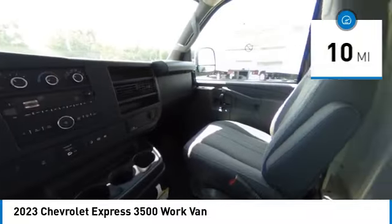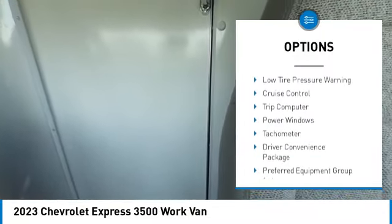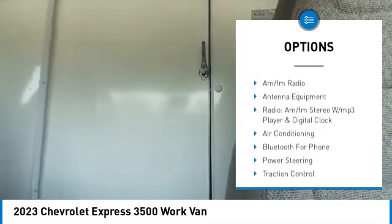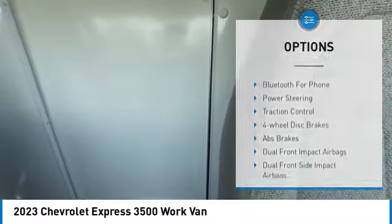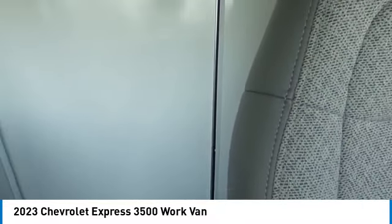Here are some of this vehicle's great options: electronic stability control, traction control, front wheel independent suspension, power convenience package, four wheel disc brakes, low tire pressure warning, cruise control, trip computer, power windows, and tachometer.